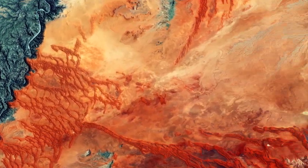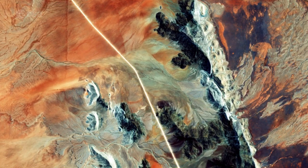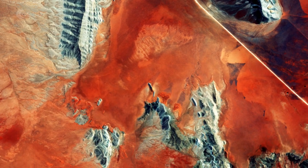A road cuts through the top-right corner of the image. It is part of the C-14 highway, which runs for some 600 kilometers from Walvis Bay through Helmeringhausen and ends in Gageb.